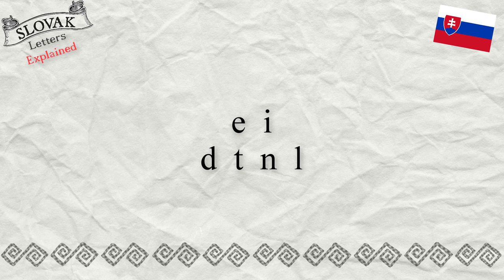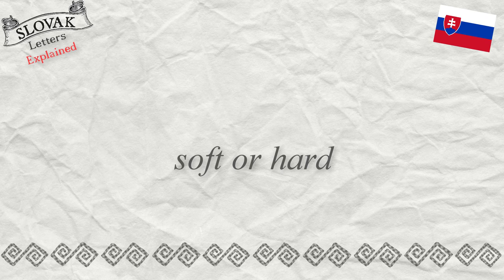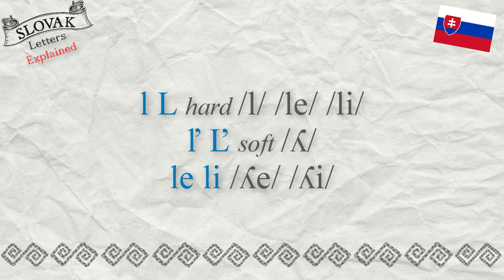In Slovak, the vowels E and É mark the soft form of the consonants D, T, N, L. So the letters D, T, N, L sound softly before E or É. With the softening rules it may be a bit complicated — for example, the letter L is normally pronounced hard despite the softening rule.